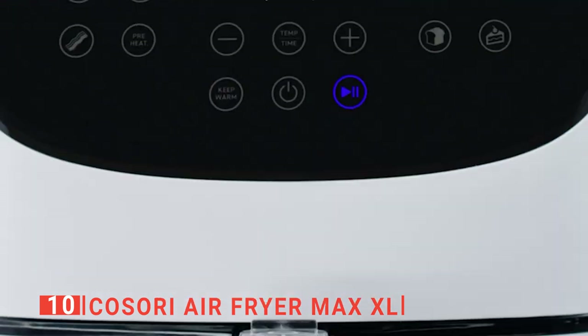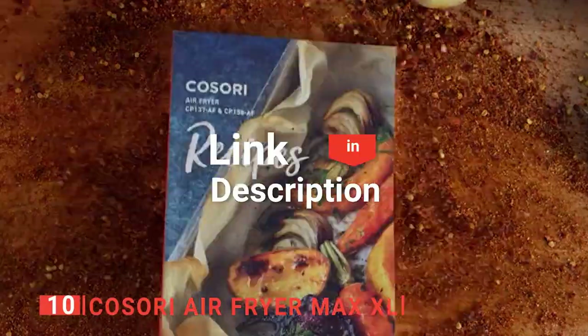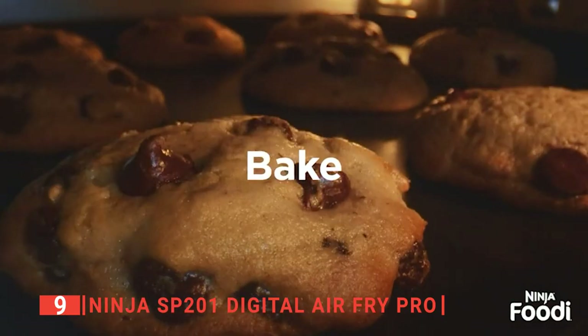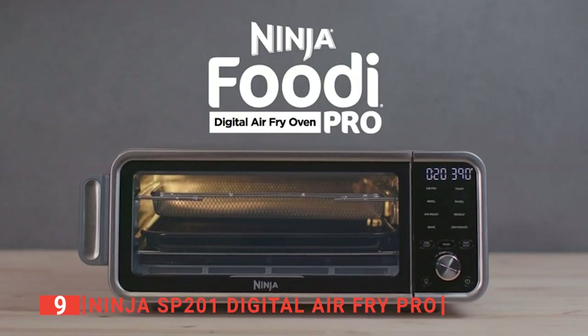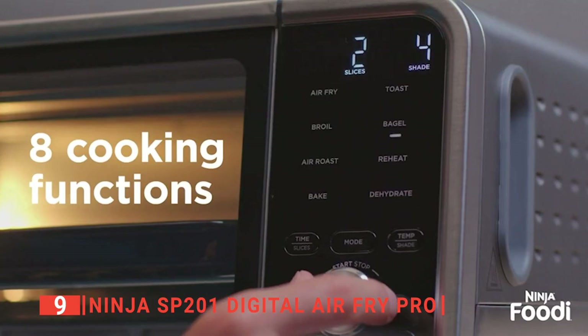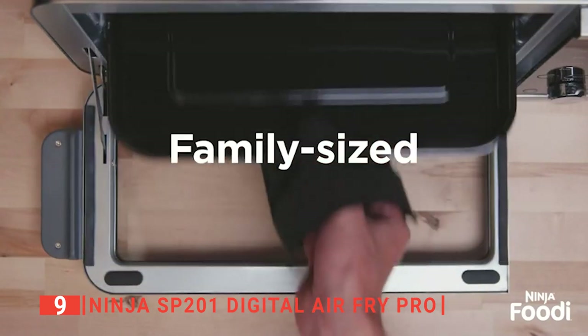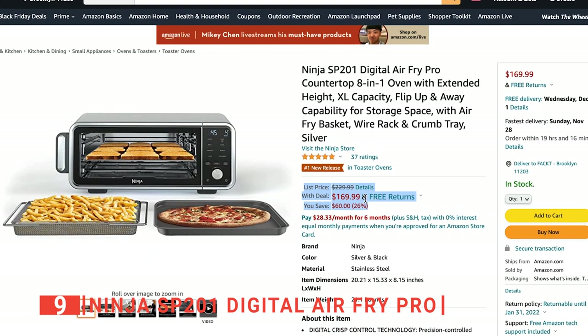So don't wait. If you want a fantastic home cinema experience, click my link and grab this awesome Cosori Air Fryer now before it's too late. With my next deal, if you've been looking for an easy way to cook your favorite foods but don't have the cash to spare, check out this Ninja SP201 Digital Air Fryer Pro. It's a full-size electric oven that's up to 60 percent faster than any other on the market today. Even better for both you and your wallet, it is now on sale, down from $229.99 to just $69.99.